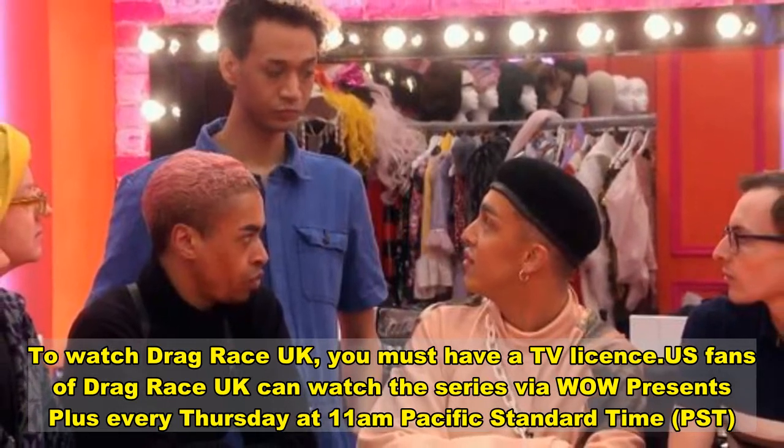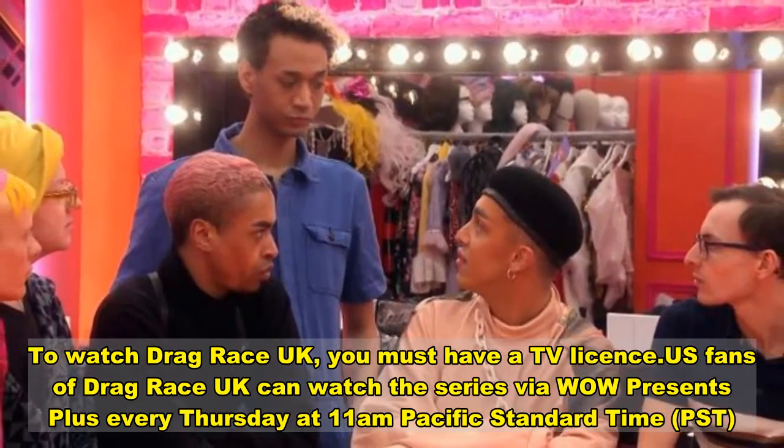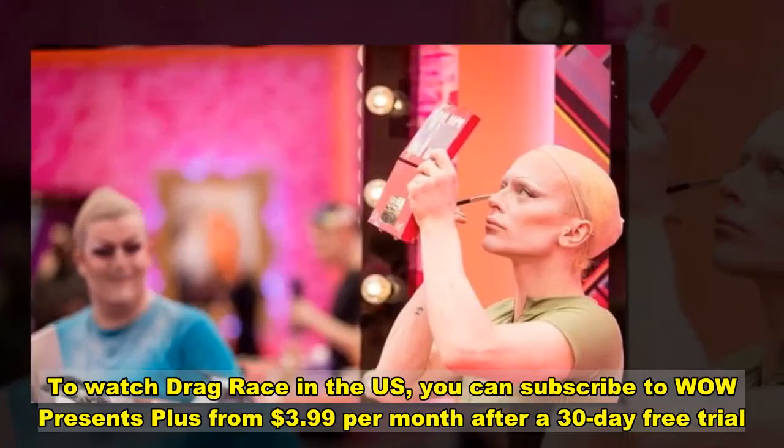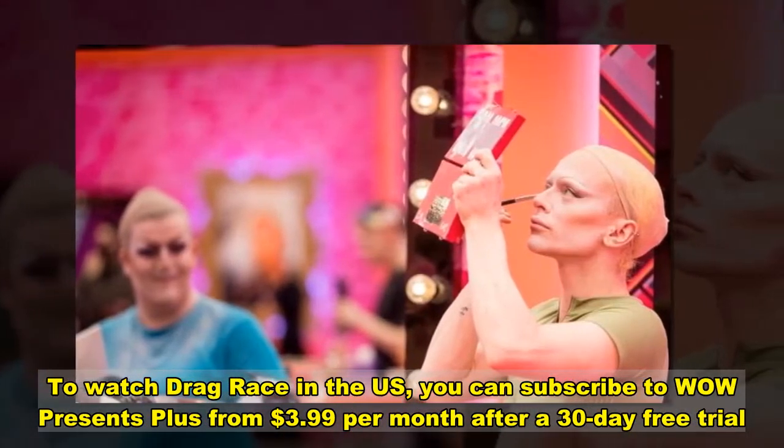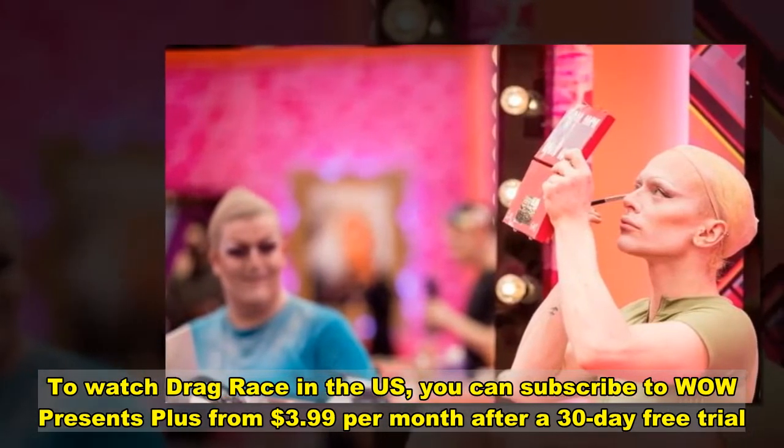U.S. fans of Drag Race UK can watch the series via WOW Presents Plus every Thursday at 11am PST. To watch Drag Race in the US, you can subscribe to WOW Presents Plus from $3.99 per month after a 30-day free trial.